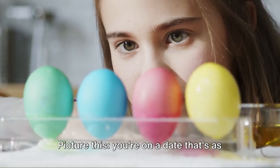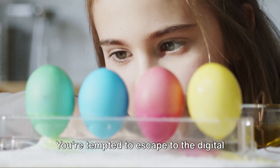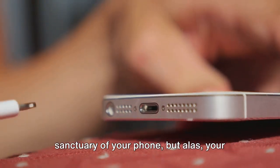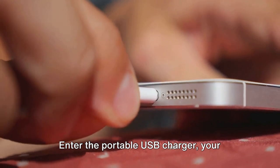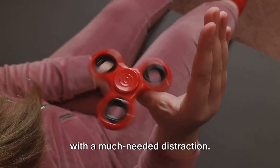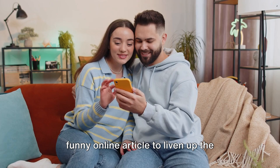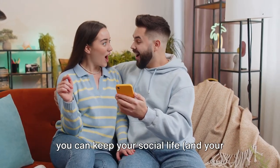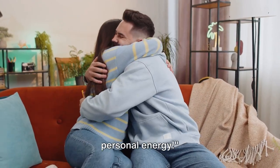Here's a fun scenario. Picture this: you're on a date that's as exciting as watching paint dry. You're tempted to escape to the digital sanctuary of your phone, but your battery is on its last legs. Enter the portable USB charger — your knight in shining plastic. It powers up your phone, providing you with a much-needed distraction, and who knows, you might even find a funny online article to liven up the conversation. For just $15, you can keep your social life and your phone running. Just remember, it can't recharge your personal energy.